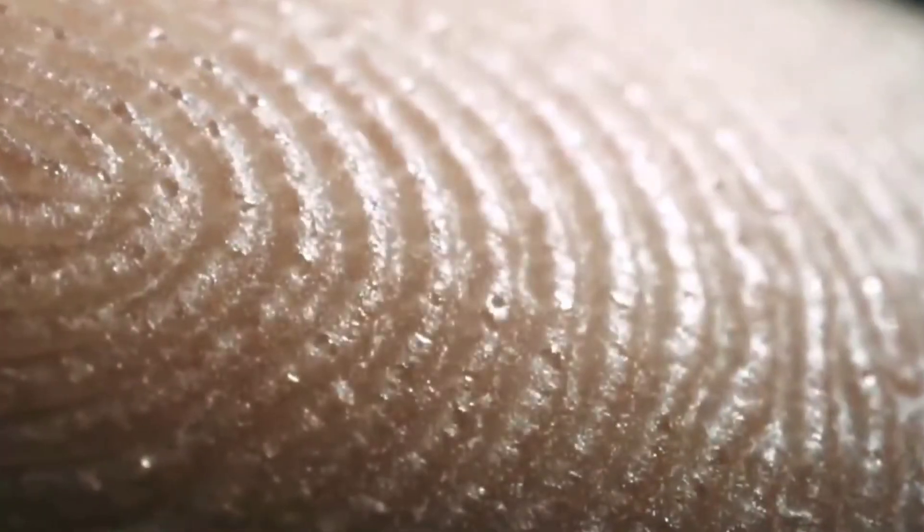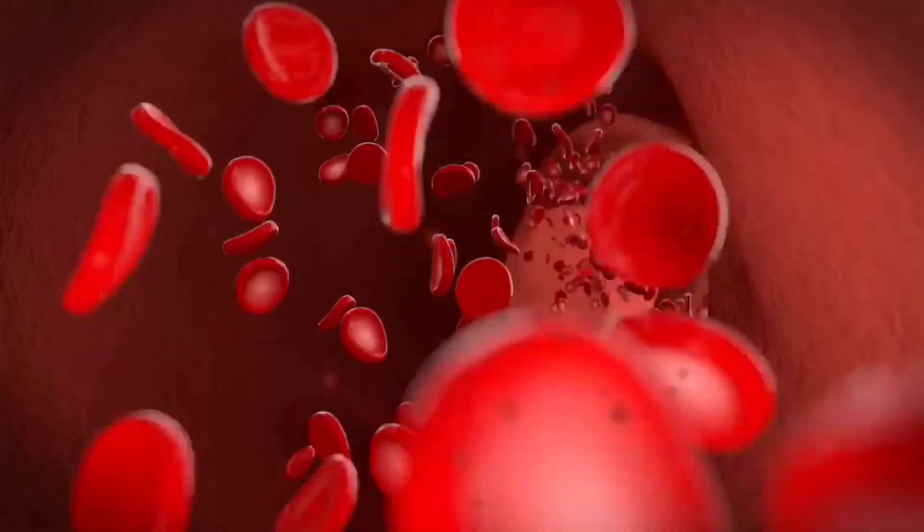Healthy skin cells are full of water, forming a safety barrier against infection and damage. The oils and fats inside the skin help in retaining moisture, maintaining the temperature of the body, and also preventing dangerous bacteria or substances from entering our bodies.